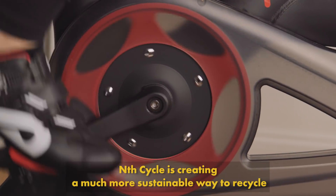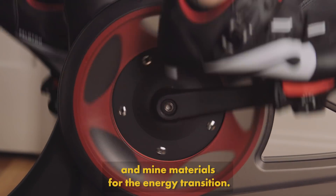N-Cycle is creating a much more sustainable way to recycle and mine materials for the energy transition.